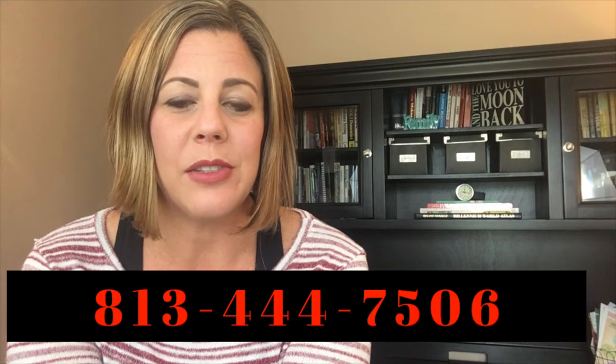If you're interested and you're looking for a hair salon in and around the Land O'Lakes area, I highly suggest contacting Eclipse Salon and Spa. I have their website address and phone number below, so go ahead and click on that and get started. And as always, if you have any real estate questions, please feel free to reach out to me. My number is 813-444-7506.